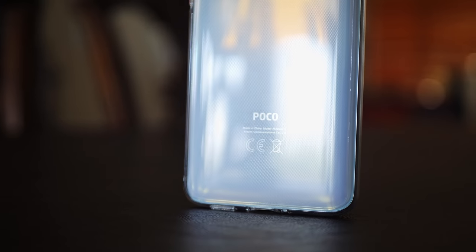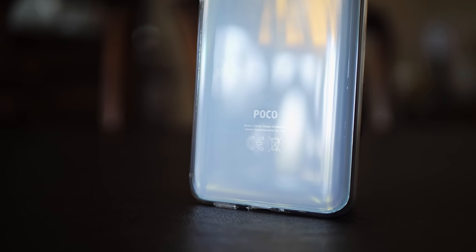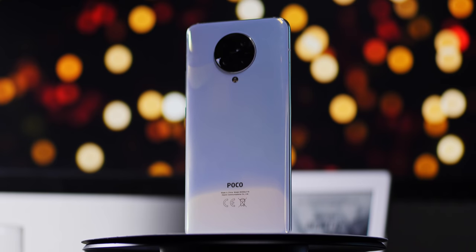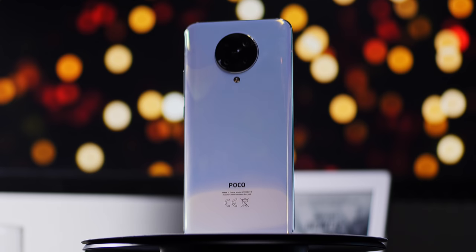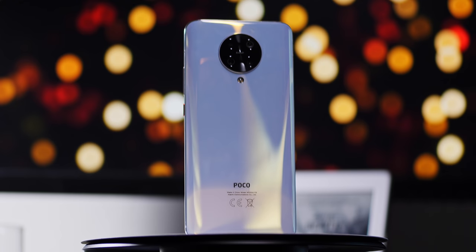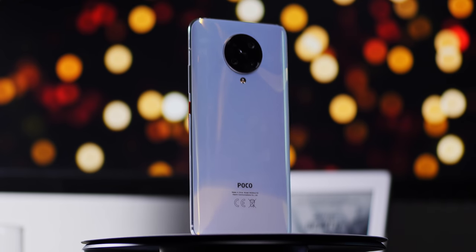When Poco introduced the F1 back in 2018, it turned a lot of heads. Sure, it wasn't a completely premium device on the outside, but it had all the trappings of a flagship phone at the time on the inside. Now Poco is back with a slightly different strategy: put their brand on an existing sibling brand device. Even if the coat of paint looks and even feels very similar, the company might be looking at a hit with a phone that they are actually now labeling a flagship killer.